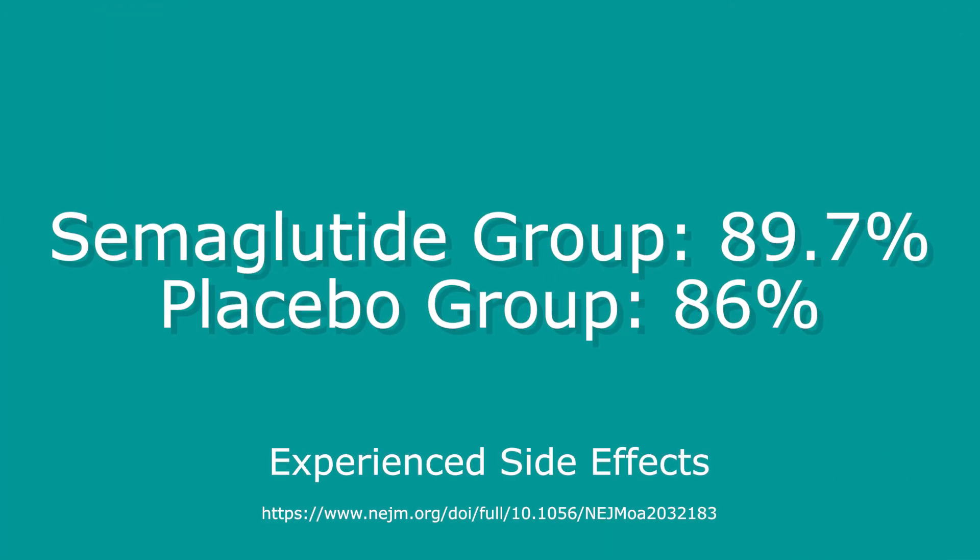When we're comparing side effects in this video, we're talking about patients who received semaglutide compared to patients who just had a placebo. It's really important to realize that 89.7% of patients given semaglutide experienced some kind of side effect — that sounds really scary. But when you compare it to the placebo group, 86% of them also reported a side effect, so that context can really be helpful in understanding these studies.